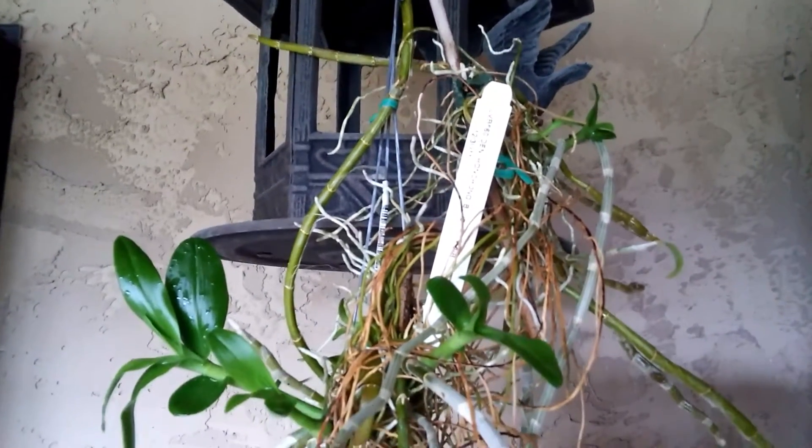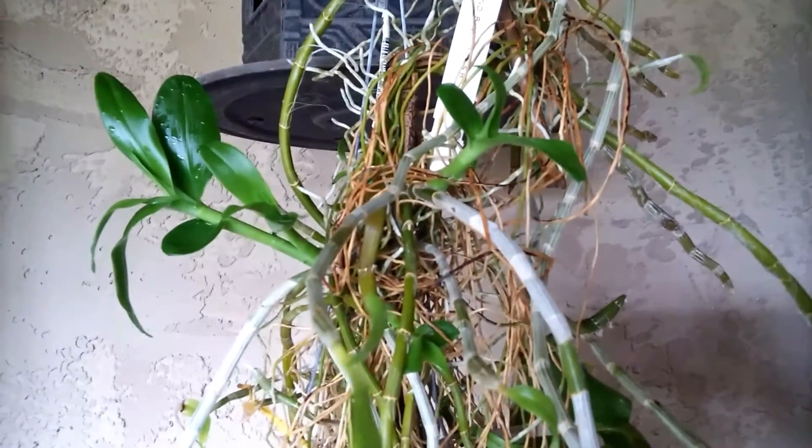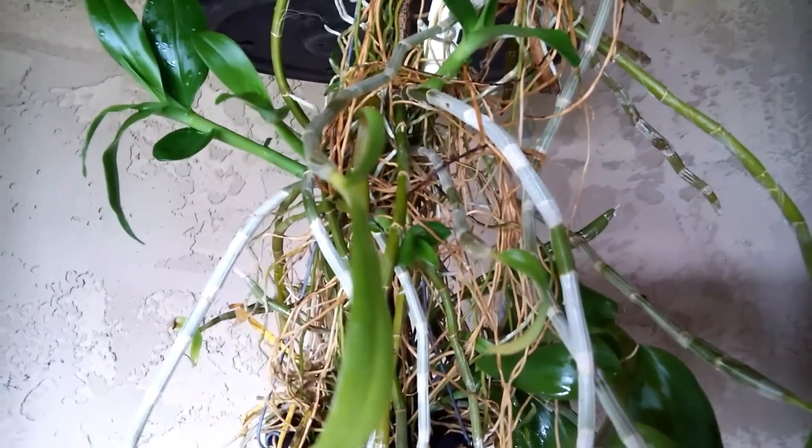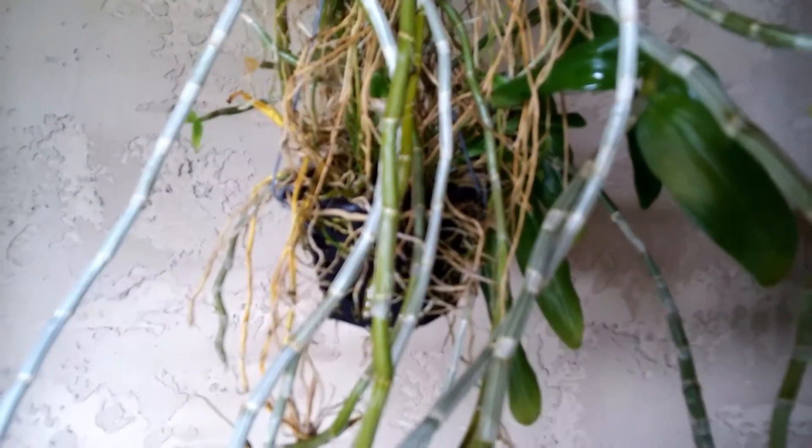This is the third plant, which was positioned the third furthest from the setting sun. As with all the other eight plants, all are under southern exposure.